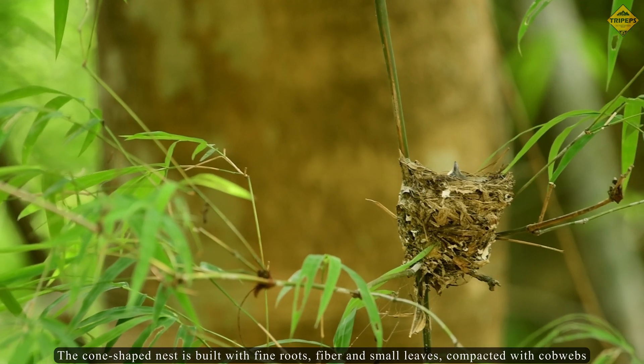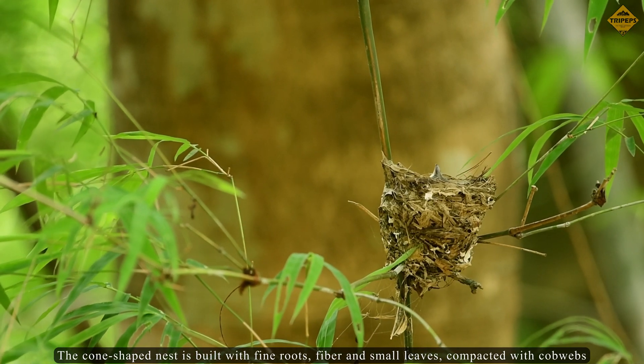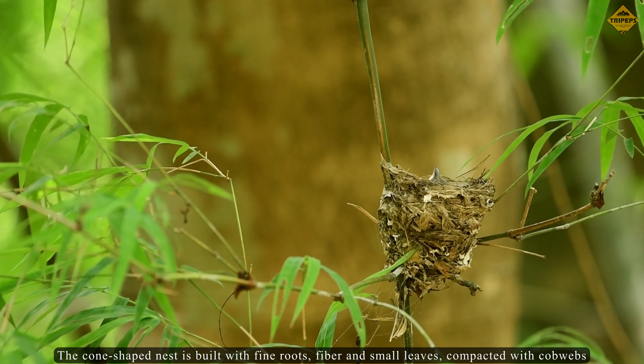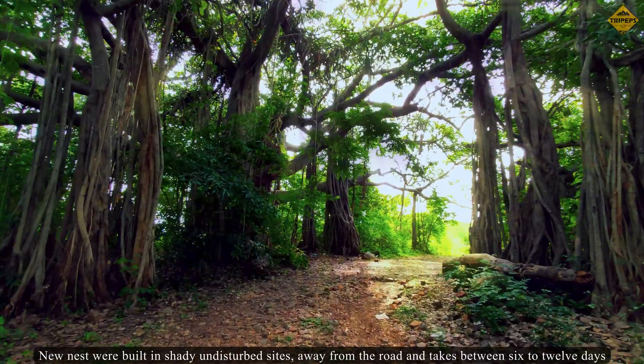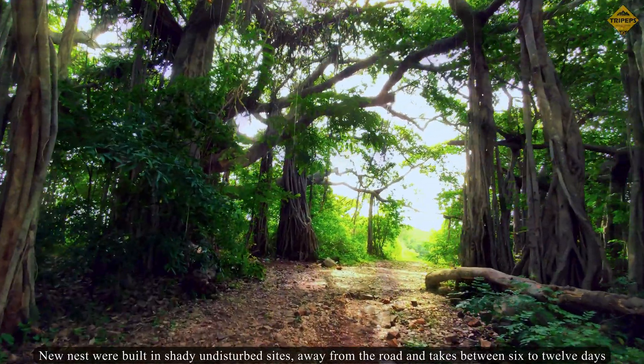The cone-shaped nest is built with fine roots, fiber, and small leaves, compacted with cobwebs. New nests were built in shady undisturbed sites, away from the road, and construction takes between 6 to 12 days.